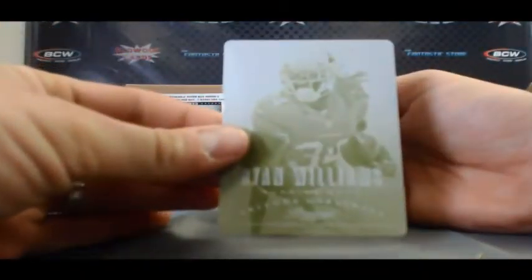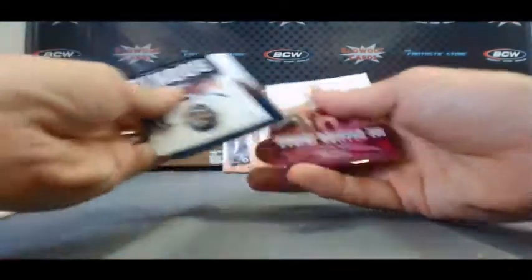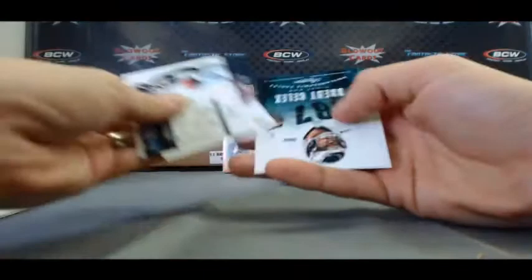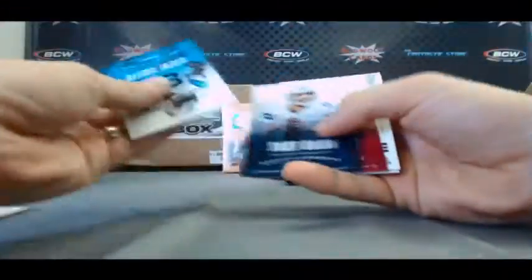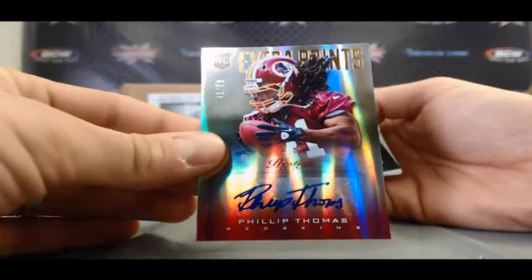Printing plate — 1 of 1 — Ryan Williams. Yellow printing plate, Stars of the State, Inside the Numbers — Matt Schaub. Tavon Austin Tickets. NFL Passport Aaron Dobson. Autograph of Phillip Thomas, Washington Redskins, numbered 41 of 50, Extra Points.